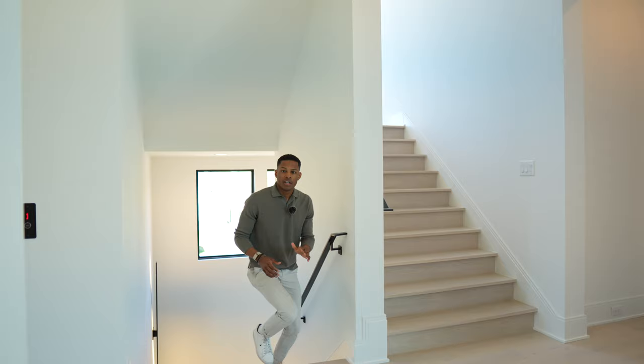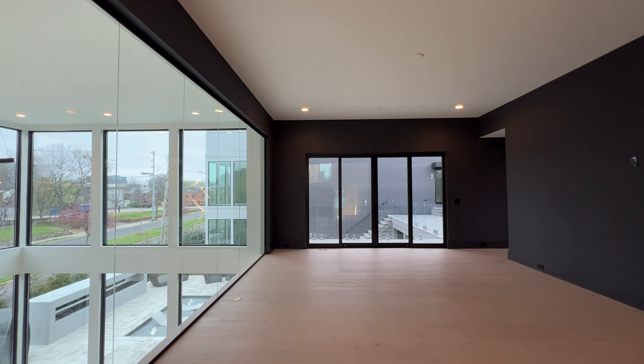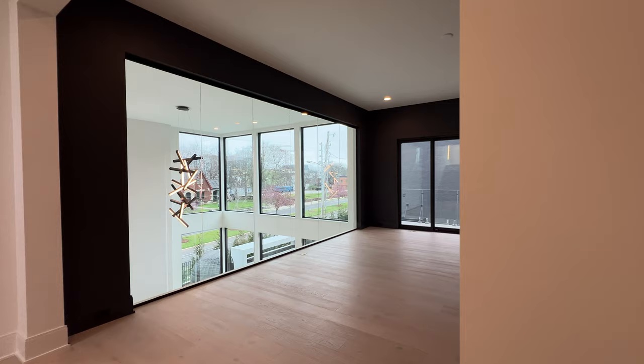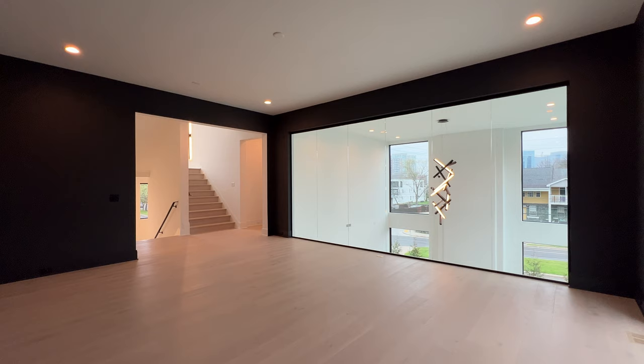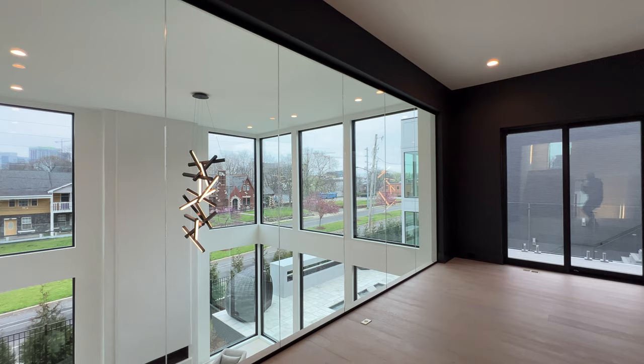Welcome to the second level. On the first level there are 11-foot ceilings, on the second level you have 10-foot ceilings, and on the third level again 11-foot ceilings. As soon as you walk up, you immediately see this window-lined room. The developers envision this as a home gym, but you can make it a media room — whatever you desire. The views from this room are amazing; you don't get views like this in any home in downtown Nashville. You overlook the great room and the pool, and you have access to your sun terrace that we'll visit after the primary suite.